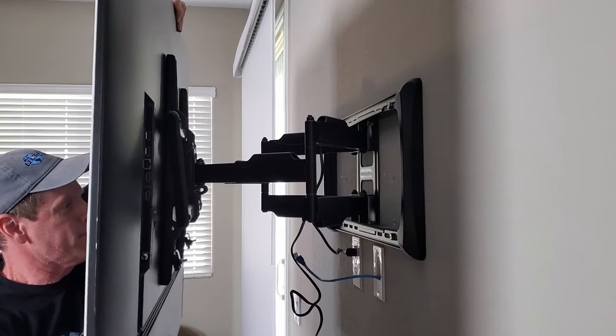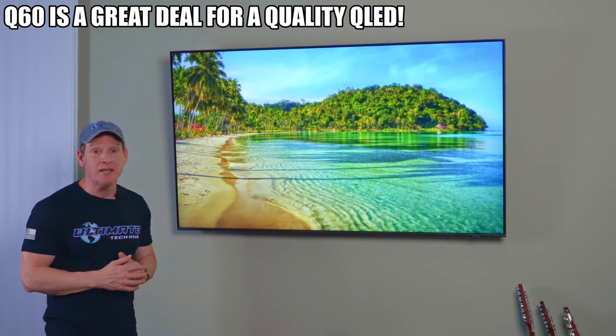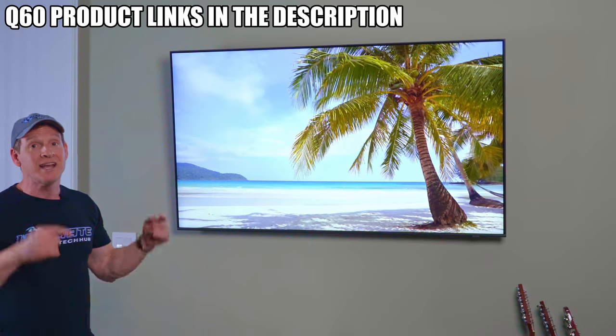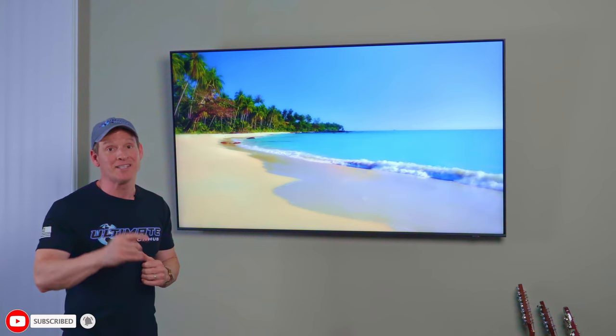The Samsung Q60 is a great deal for a budget-friendly QLED. It will serve most people's needs unless you're a gamer or obsessed with very high-end picture quality — in which case, go for an 8K OLED. But otherwise, this QLED is awesome. There'll be links below where you can buy this TV. I'm Mike, this is The Ultimate Tech Hub — thanks for watching, see you next time.